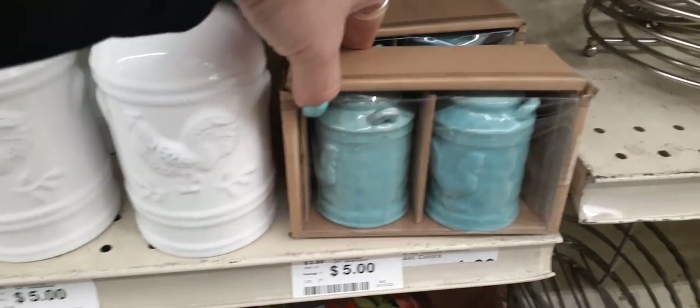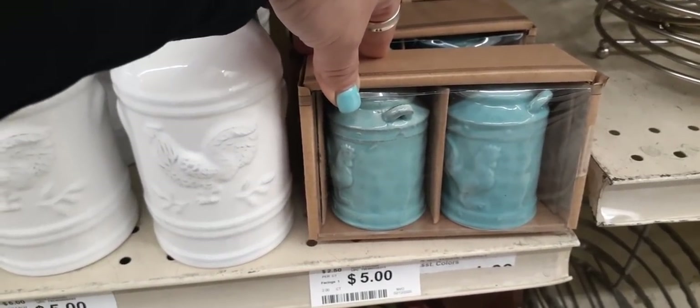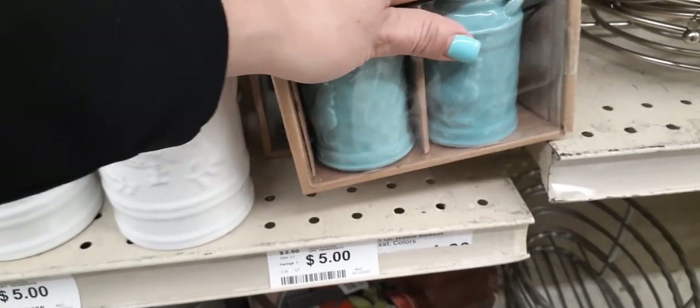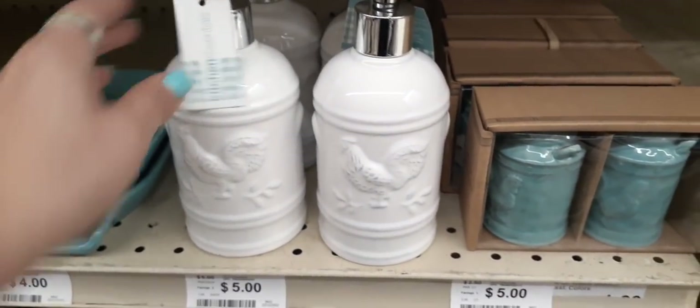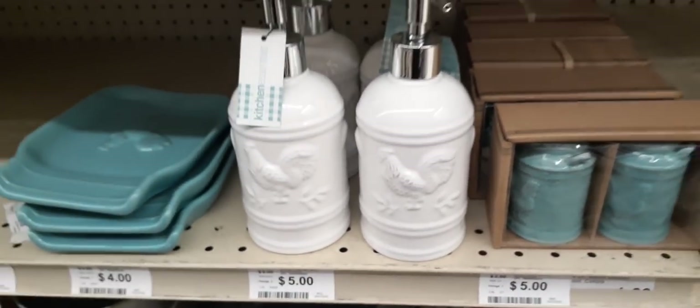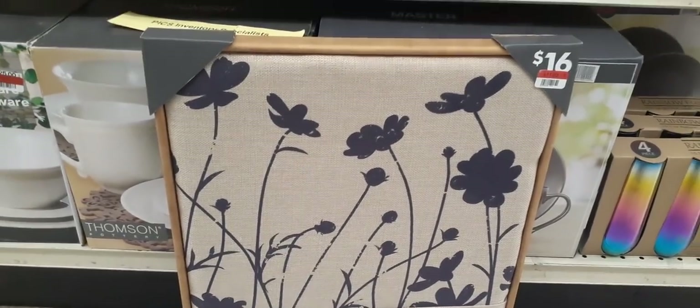I did forget to show these — they are so cute and would match my tablecloth right now. Definitely loving the salt and pepper shakers. These are $5.00, and so is the soap dispenser. Those trays are definitely more, and this was $16.00.